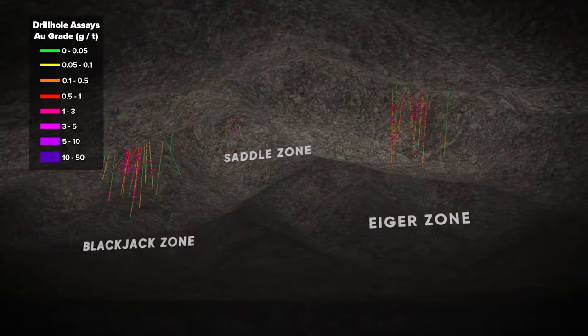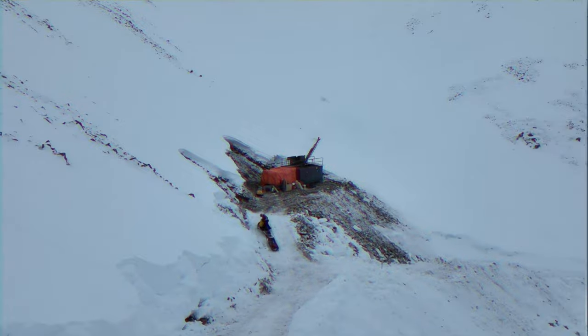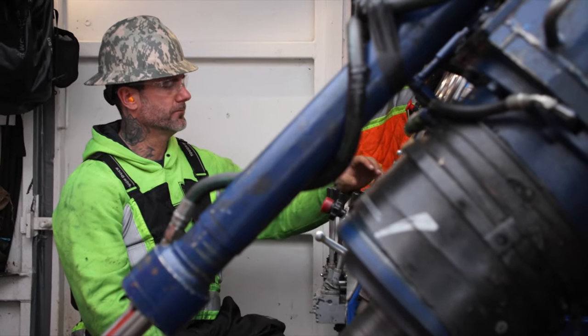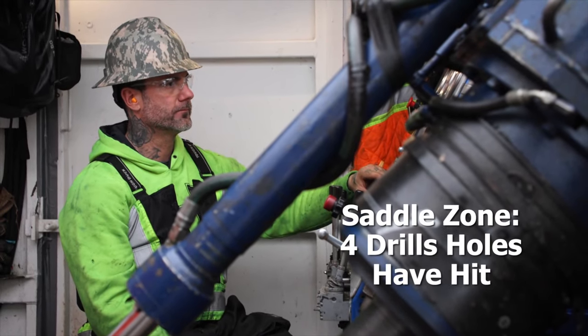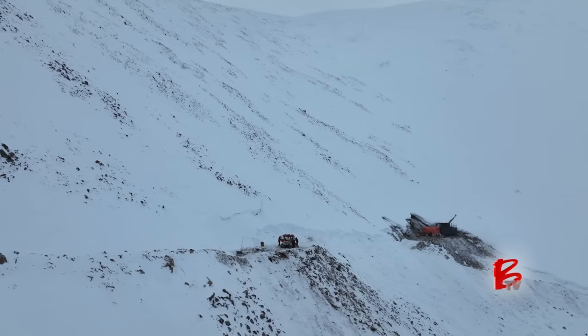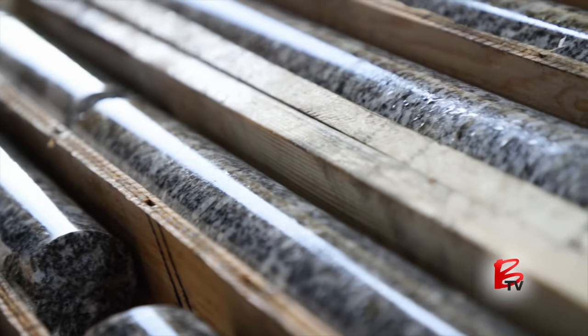Our deposits, the Blackjack and Iger, have the same geology and same age. Both those deposits are open for expansion — we haven't fully drilled them off. And there's also another potential deposit midway between the Blackjack and the Iger, the saddle zone, where we have four drill holes that have all hit.